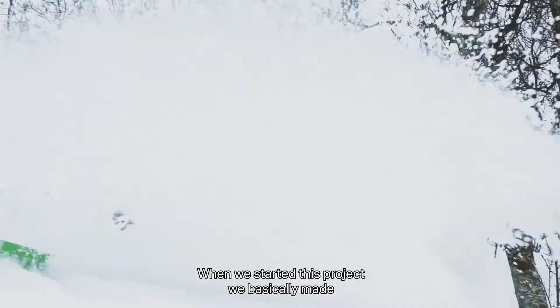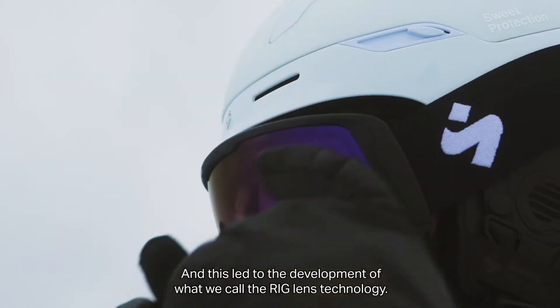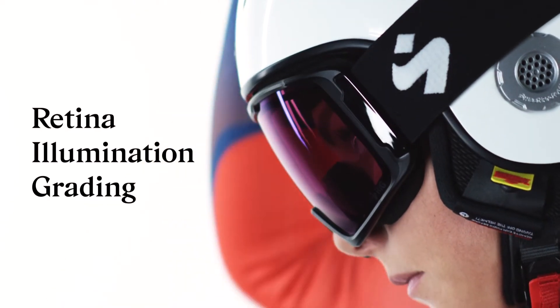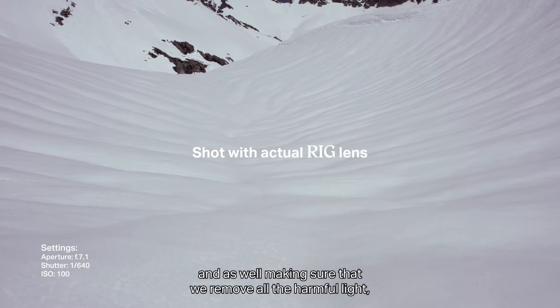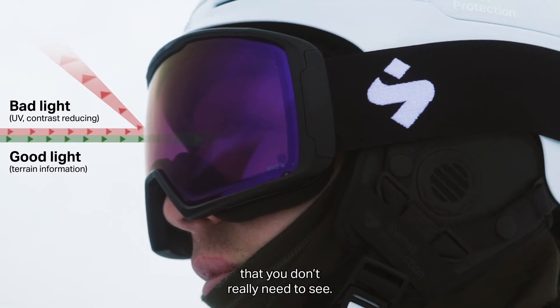When we started this project we basically made a list of all the things we wanted to improve, and this led to the development of what we call the RIG Lens Technology — Retina Illumination Grading. Basically it's a combination of boosting the lights that are present in the environment, as well as making sure that we remove all the harmful light that you don't really need to see.